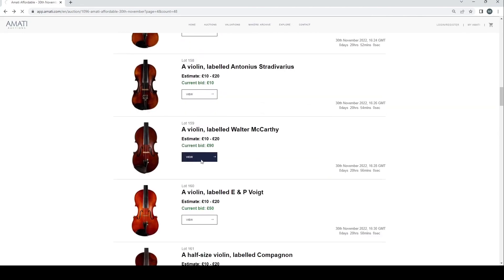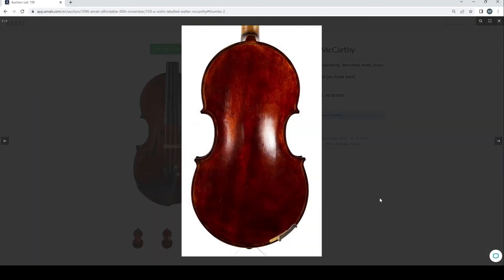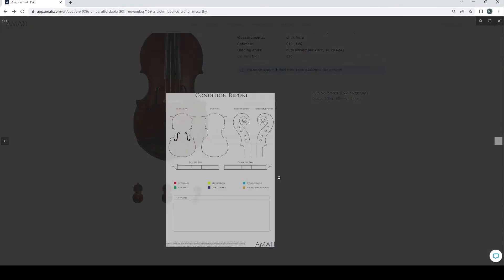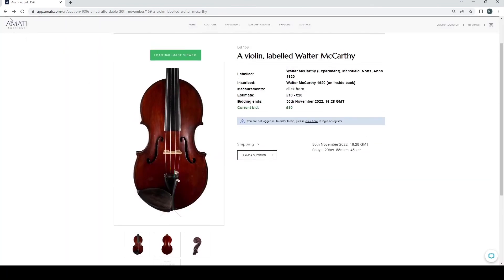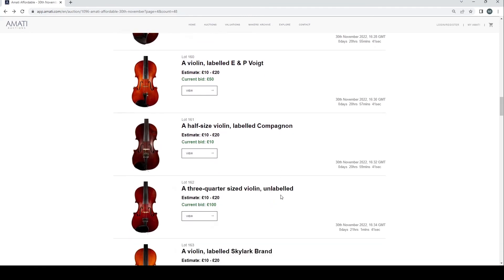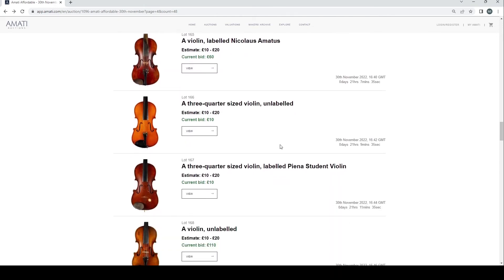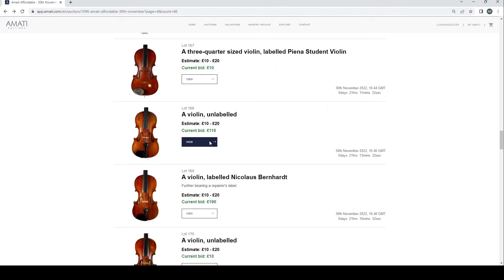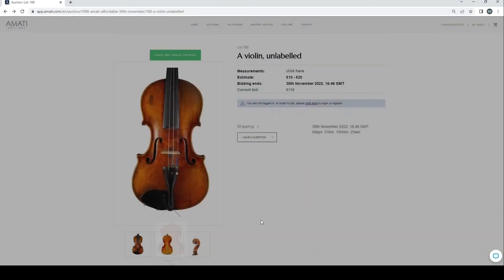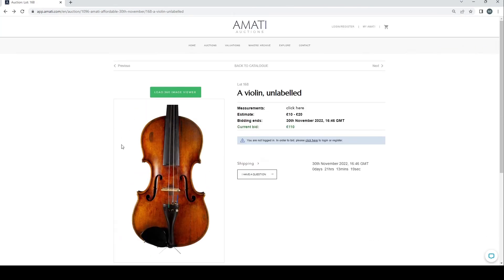This is a curious one — a violin labeled Walter McCarthy, Mansfield, 1920. At 90 pounds, I think we probably have to believe the label on that — definitely an interesting one. A violin labeled Void Companion, Skylark brand — so that's a Chinese instrument. An unlabeled violin at 110 — this doesn't look too dissimilar to that other one labeled Viome earlier that was going for around 900 pounds, if my memory serves me.